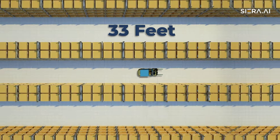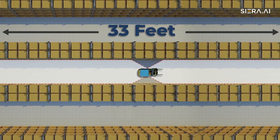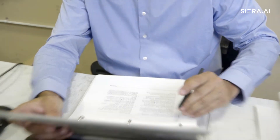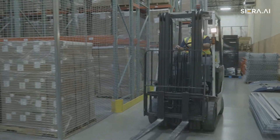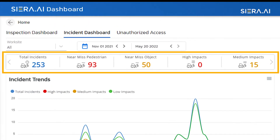Our safety system scans up to 33 feet, giving you the flexibility to identify your safe and danger zones. As your forklift moves in different paths each day, the Sierra.AI forklift safety system collects vital information such as near misses and low, medium and high impacts.